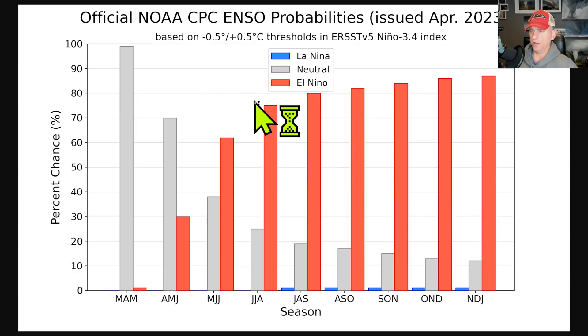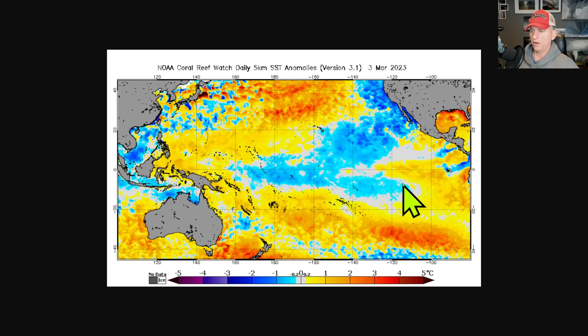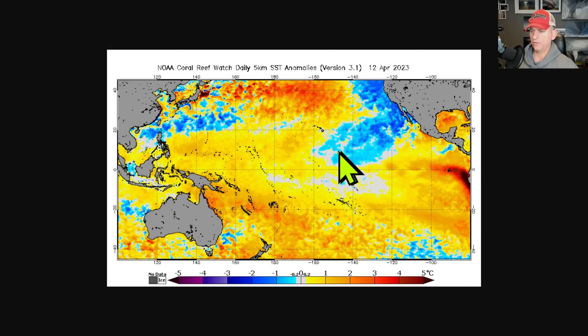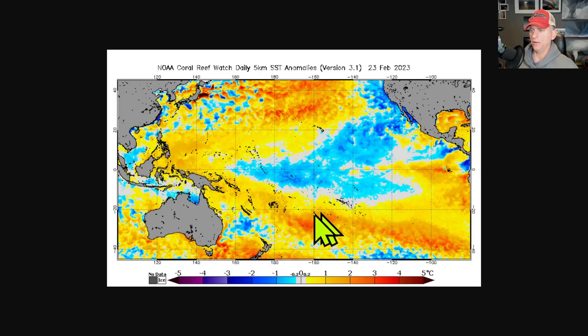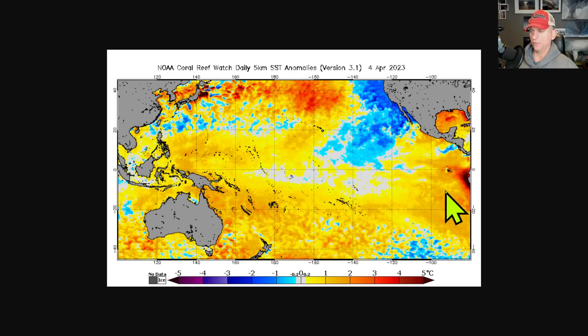We are likely headed towards El Niño, possibly moderate or strong — we don't know quite yet, but the odds are we are headed there. Almost 90 percent probability by the time we get to December, with very slim odds for La Niña or neutral conditions. Looking at the sea surface temperature map through February, you can see cooler water across the equatorial Pacific being replaced by warm water building up on the coast of South America, then extending its tongue out across the equatorial Pacific — classic transition from La Niña to El Niño, and it's happening pretty rapidly right now.